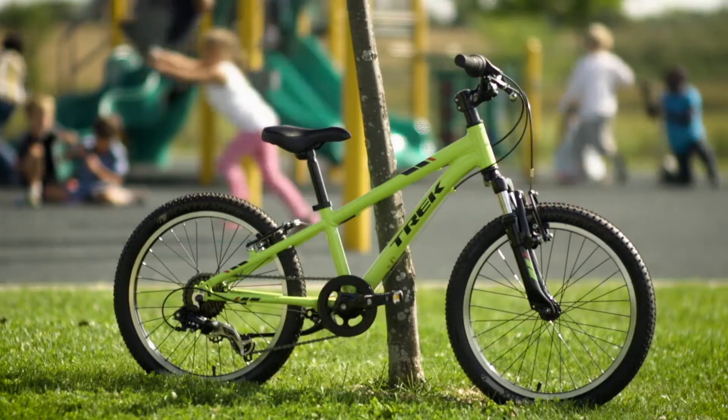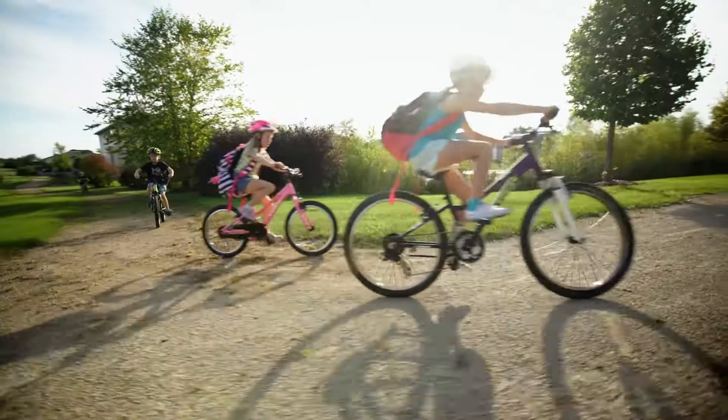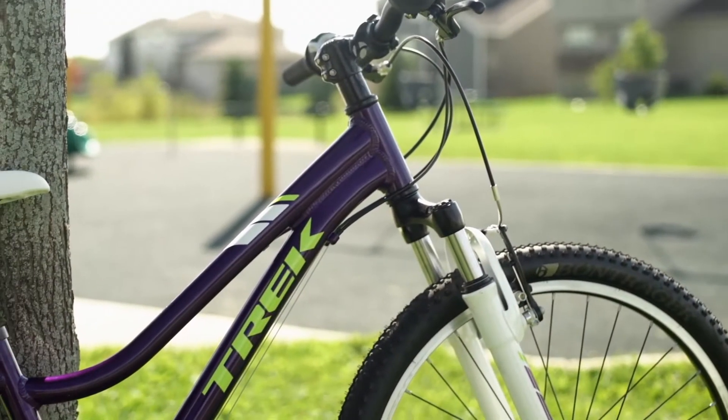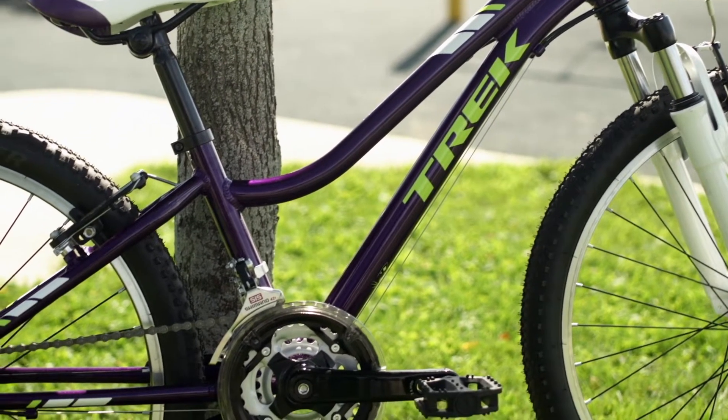Young adventurers will love the bold look and knobby tires of Pre-Caliber's mountain bike styling, whether they're riding to the park or tackling light trails. The frame, fork, and all parts are designed to fit kids right from the start and to keep pace as they grow.